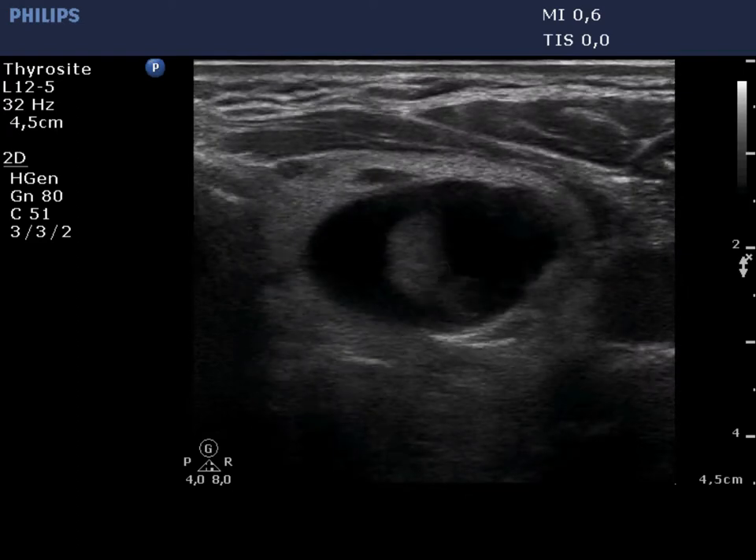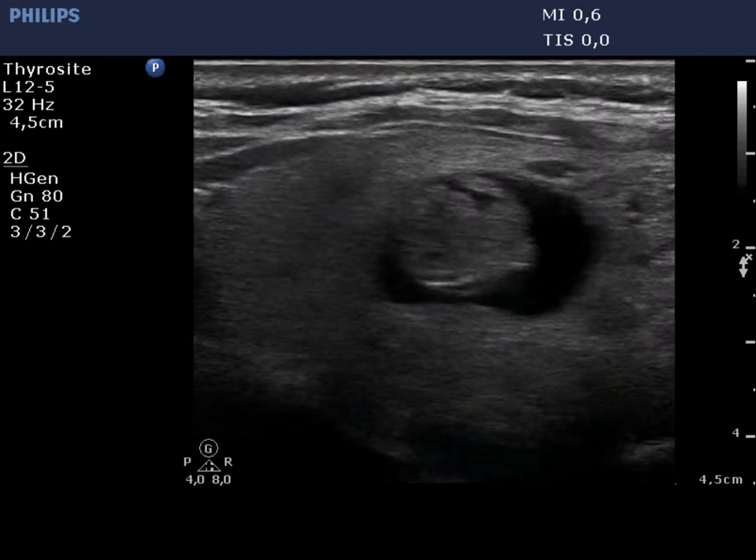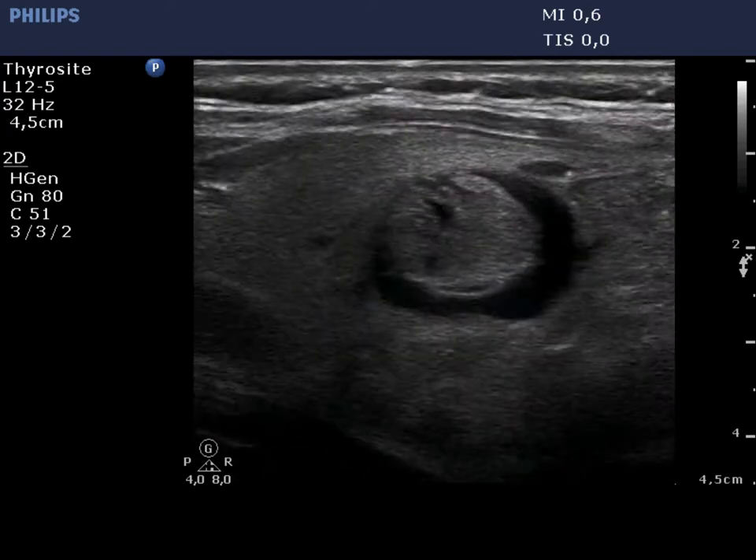The left lobe has multiple cystic lesions. The largest one, located in the central part of the lobe, has an echonormal solid part. This is likely a peripheral type cyst.